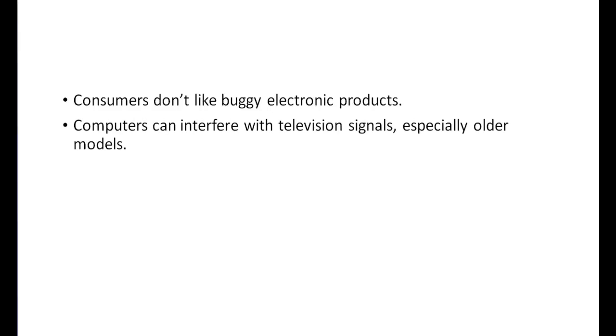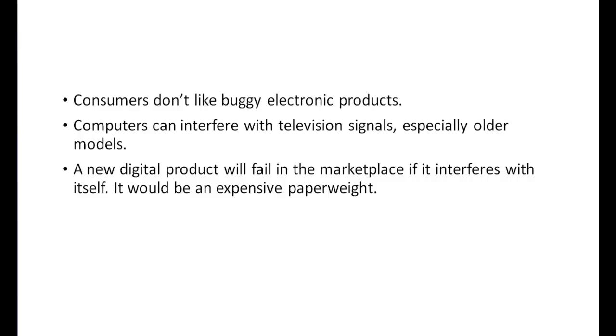Second, any product that crashes or goes haywire whenever it gets close to electronic equipment is not going to sell very well in this day and age. So not only must an electronic product not interfere with nearby equipment, it also must be able to accept interference from other devices and still function properly if it is expected to satisfy consumers. Finally, it must also not interfere with itself, for the same reasons just stated.